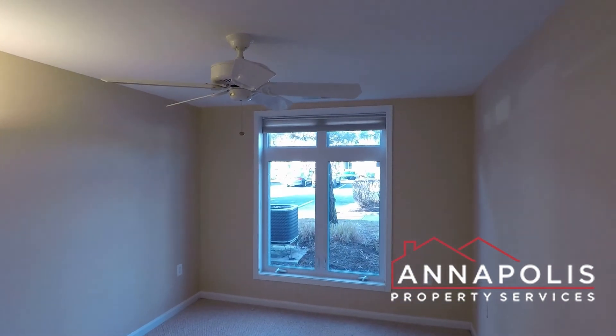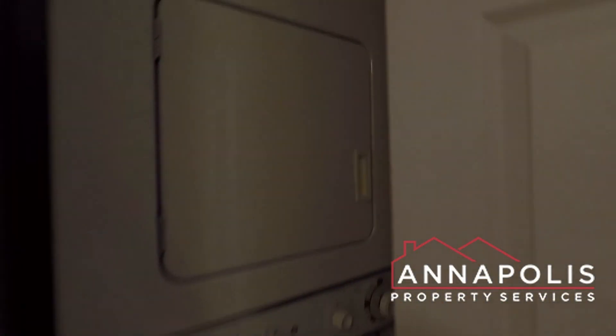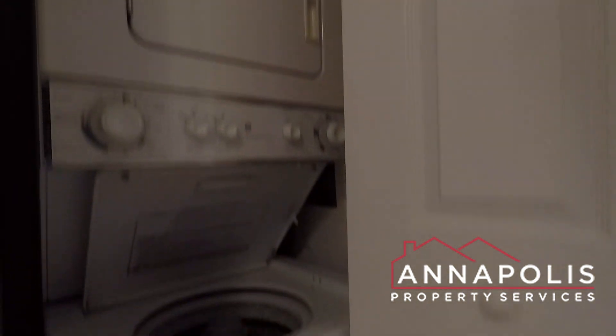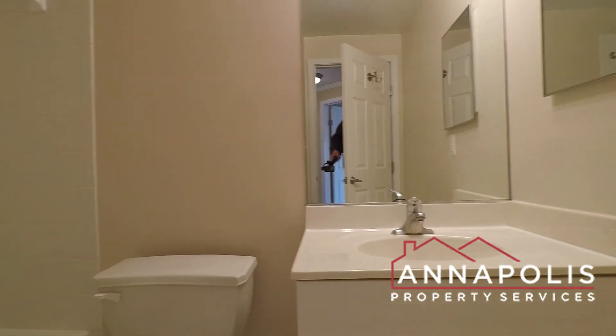Next door, we've got a really good-sized bedroom too, with its own ceiling fan and closet. We've got an in-unit stacked washer-dryer, and a second full bath with soaking tub and shower.